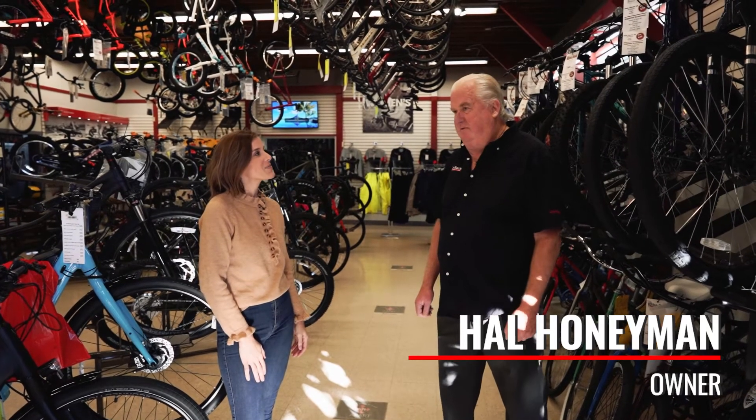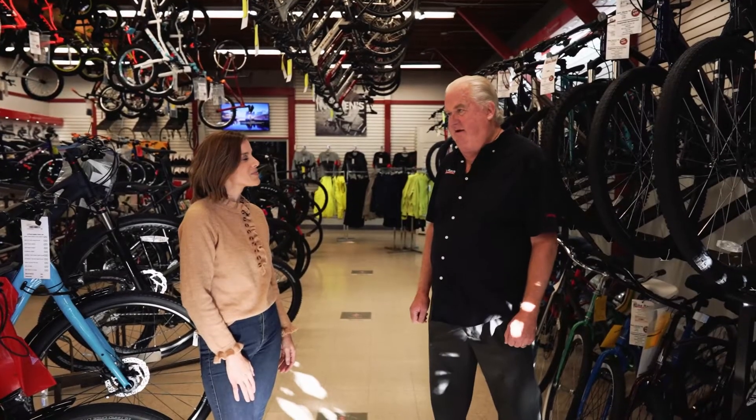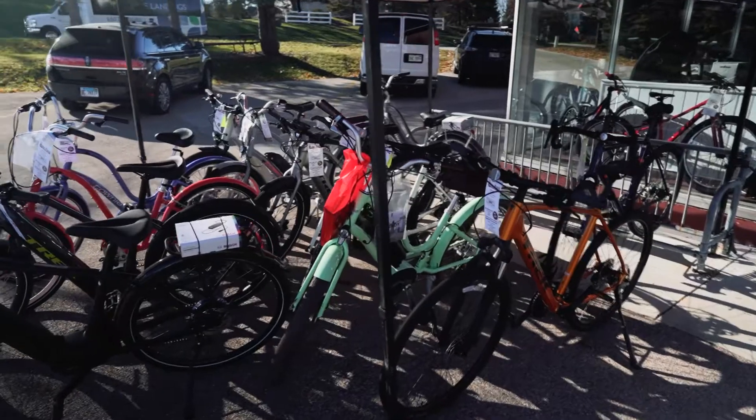Well, I worked for the shop while I was going to college to be an architect, and the owner at the time, in the early 70s, decided to sell the business, and we decided, hey, this could be fun.